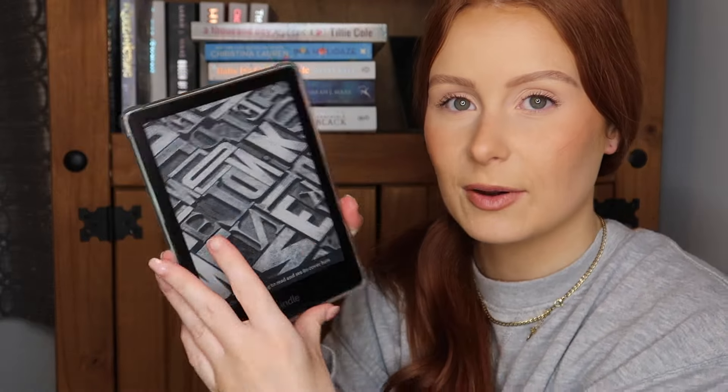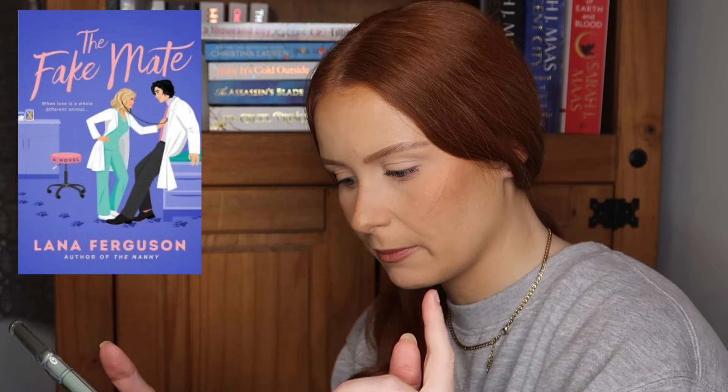Well, we're not starting off strong with the physical TBR because there is no book with a purple cover. So I'm going to go onto my Kindle, go through this real quick, try and find a purple cover. So we actually have a few choices — three choices. The first is The Fake Mate by Lana Ferguson. I haven't heard much about this book but I'm presuming it's a romance about fake dating. We also have Not In Love by Ali Hazelwood.